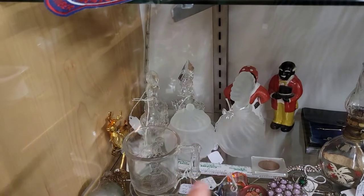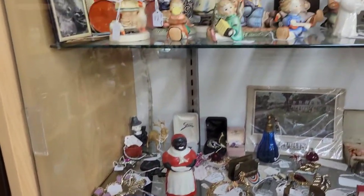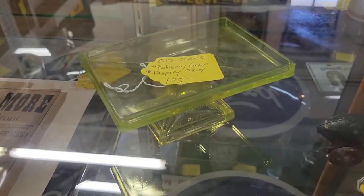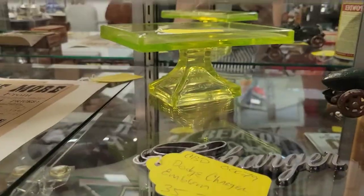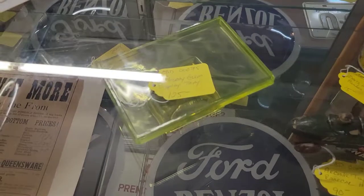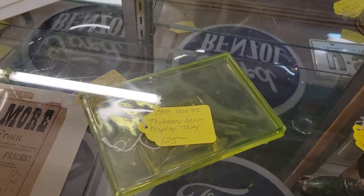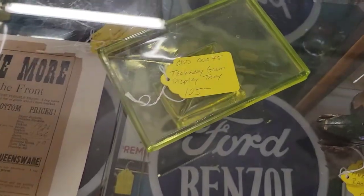Beautiful perfume set for your nightstand or your dresser. It is Vaseline glass — $125 — and it is a T-Berry glass display. So if you'd go to the store and buy some T-Berry, you can get it at Cracker Barrel now and places that sell old fashioned candy. Isn't that just the neatest?